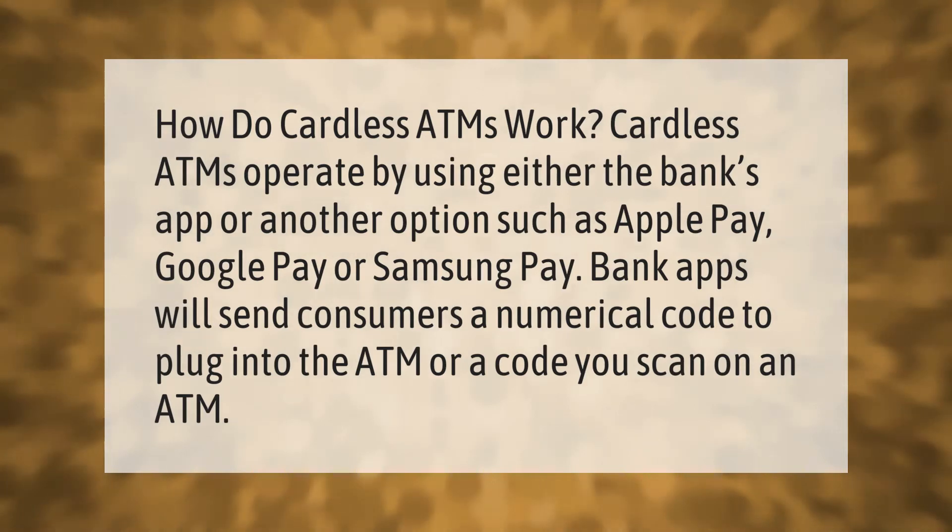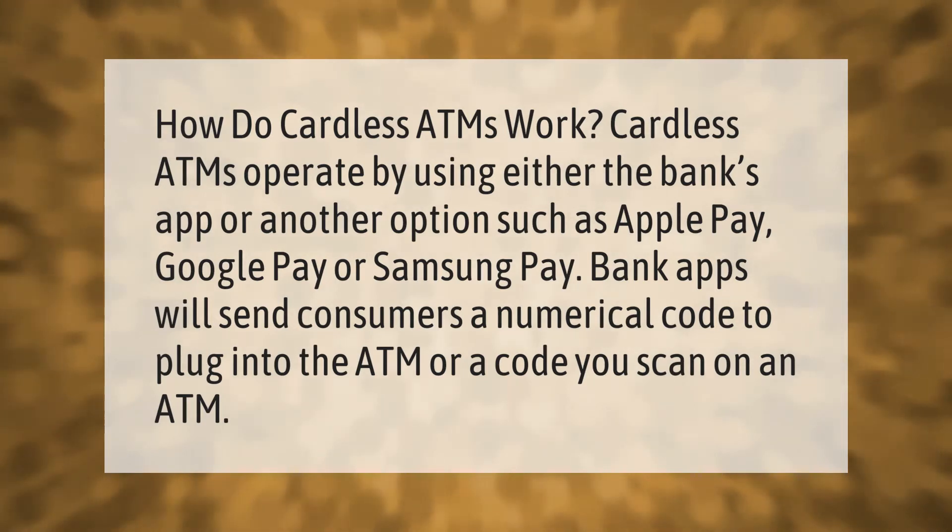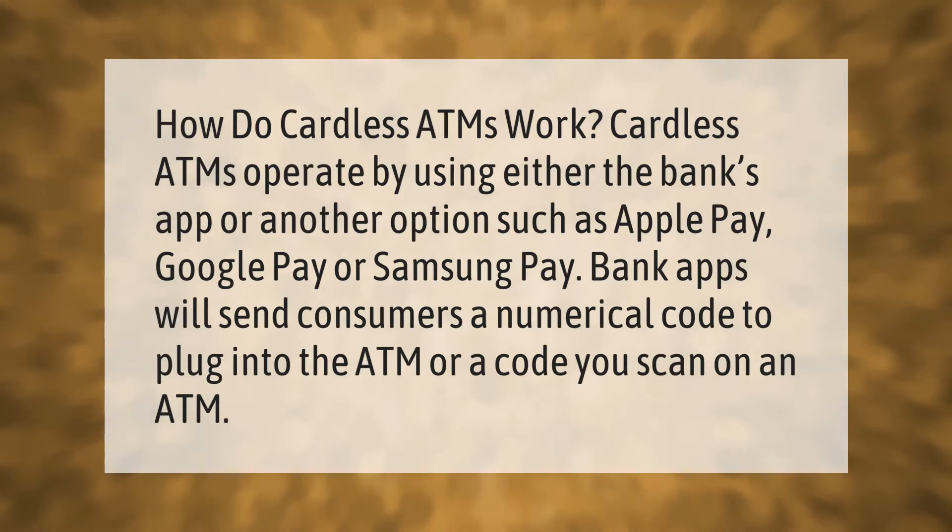Cardless ATMs operate by using either the bank's app or another option such as Apple Pay, Google Pay, or Samsung Pay. Bank apps will send consumers a numerical code to plug into the ATM, or a code you scan on an ATM.